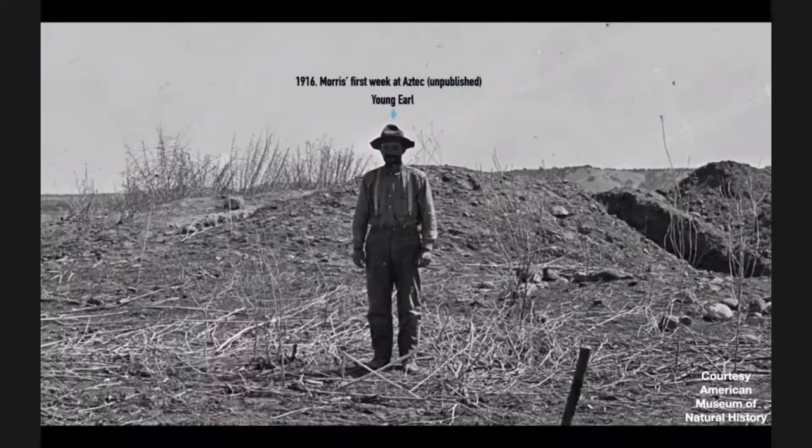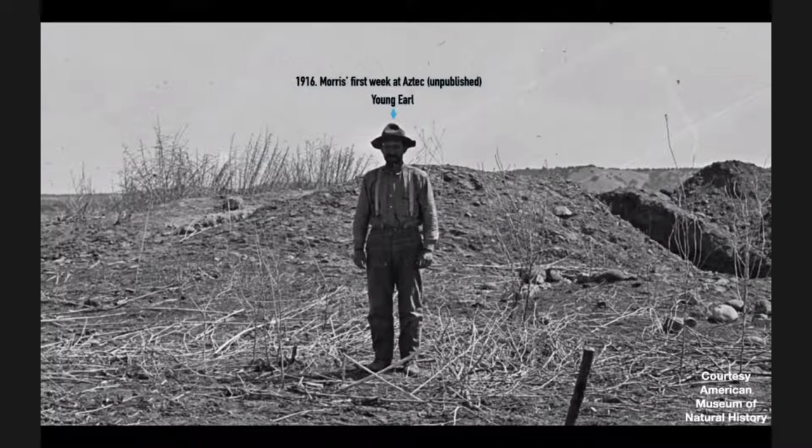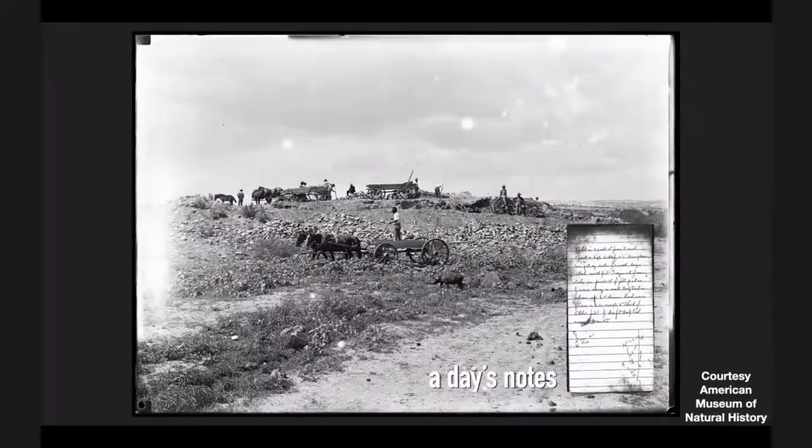Here he is in 1916 — an early selfie. He actually timed this. This has been unpublished, but this is one of his first days on the dig at Aztec Ruins National Monument. And he dug there on and off for about six seasons. He was interrupted by World War I and the like.